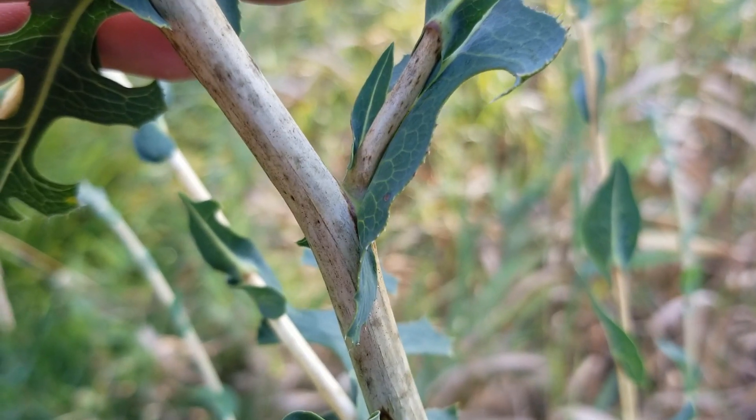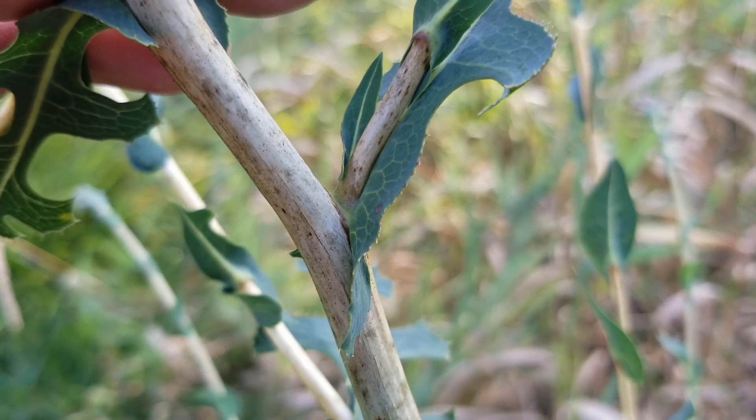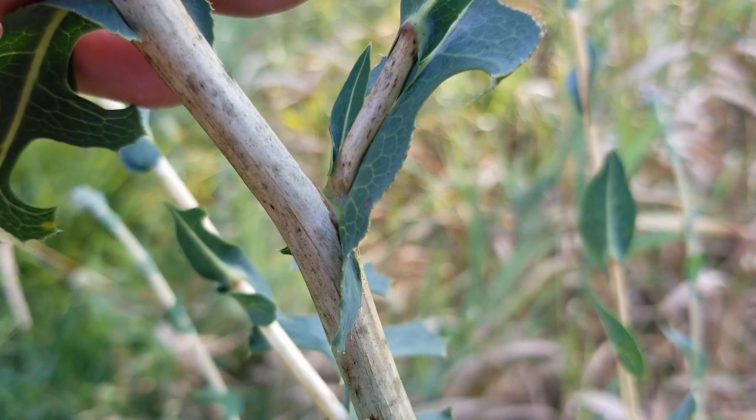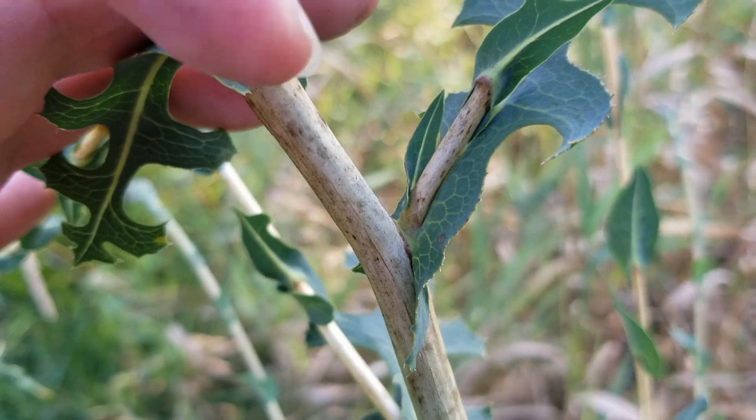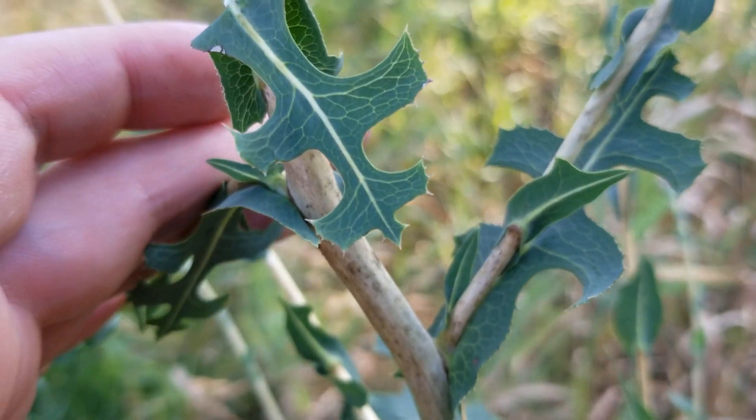If we look very closely at the stem where the leaves join, we're going to notice that the leaves are clasping — just like we can see how it clasps around the outside of the stem. The leaves will alternate, going back and forth on both sides.